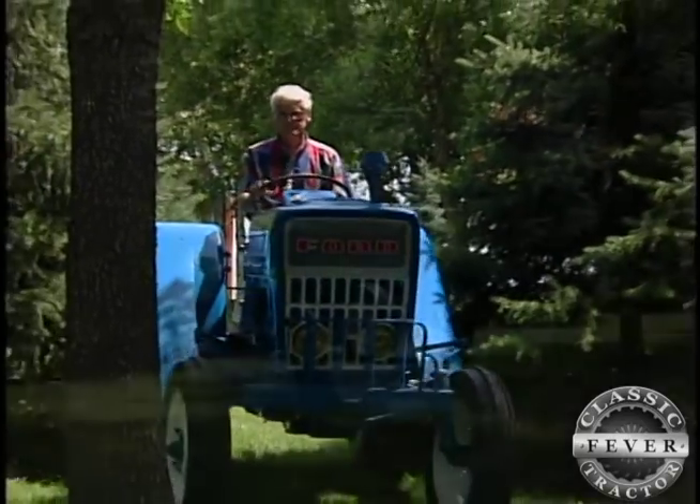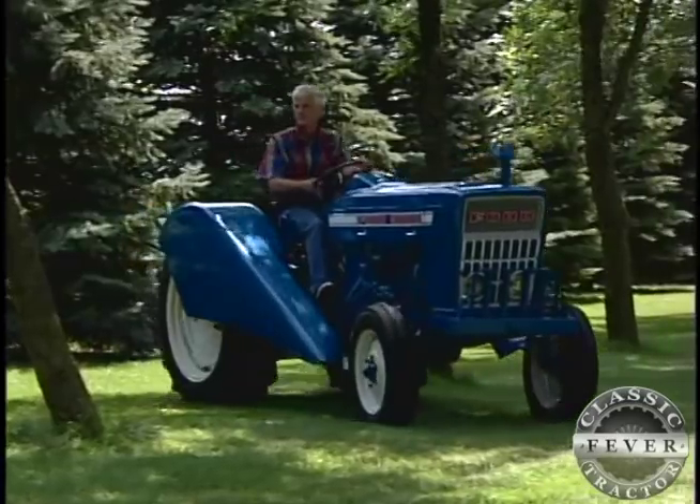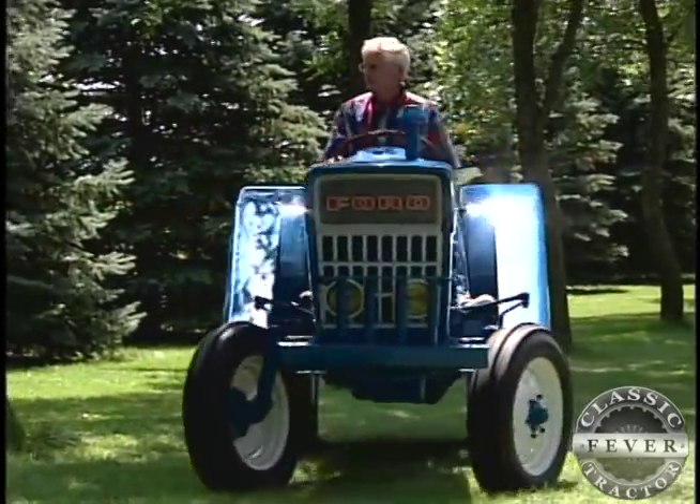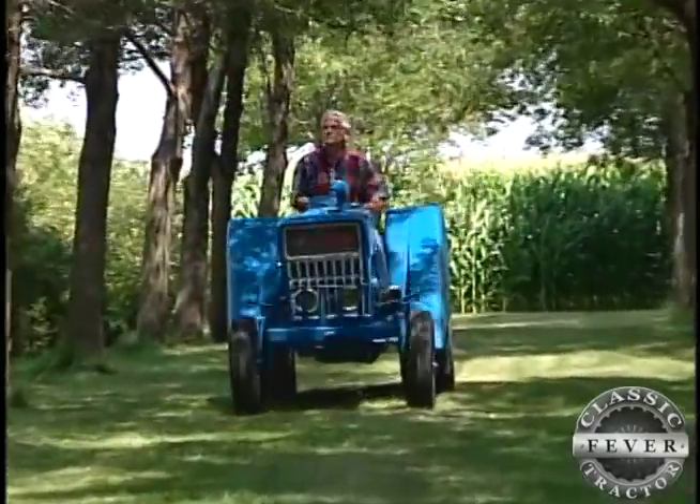Narrow indeed. This 1974 Ford 3000 vineyard model is just 41 inches wide. Built in Belgium, the Ford spent its working life in Michigan and is now retired with the Rosenbooms.